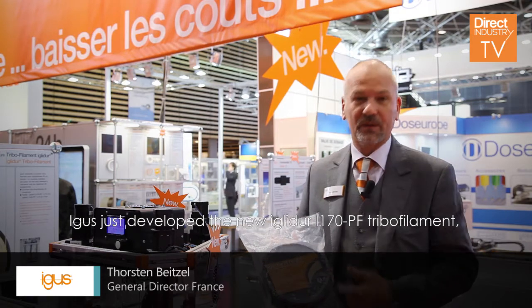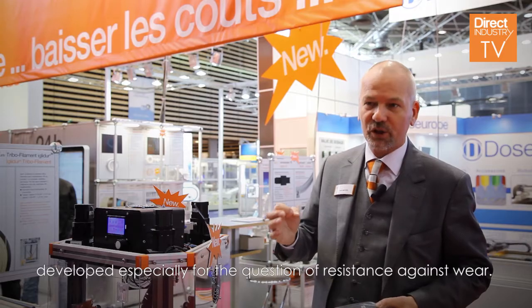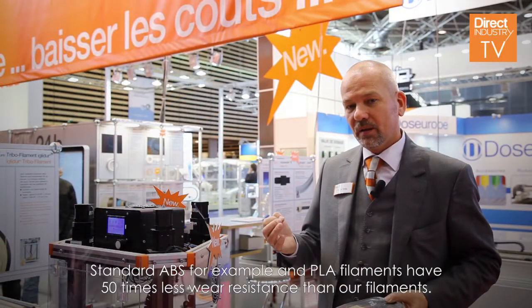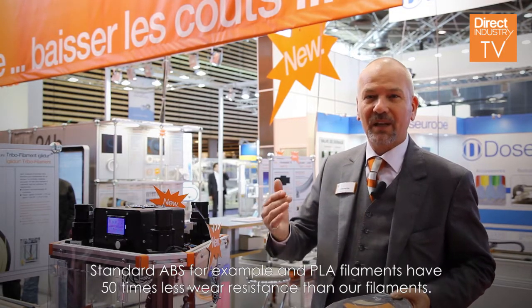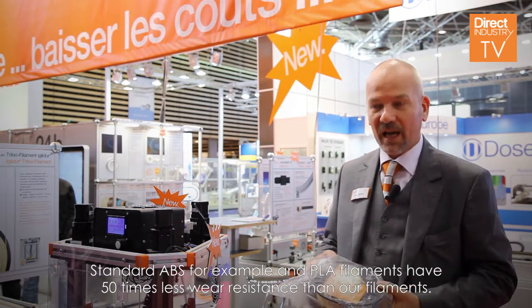I just developed a new tribological filament called IGLIDUR I-170PF, which is a filament for 3D printers developed especially for wear resistance. Standard ABS and PLA filaments have around 50 times less wear resistance than this filament.